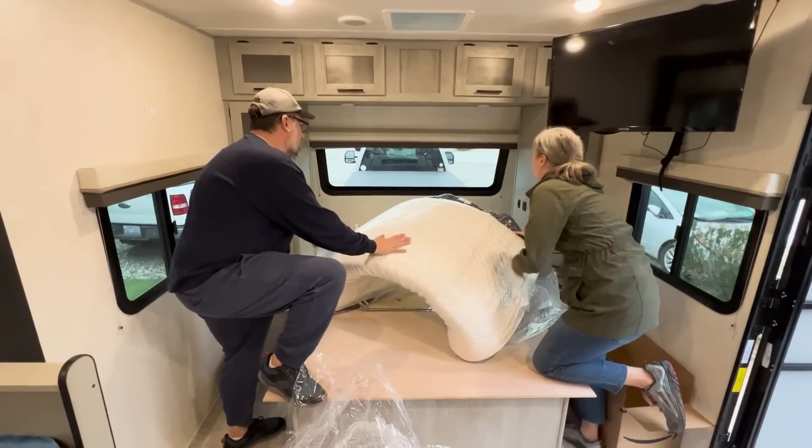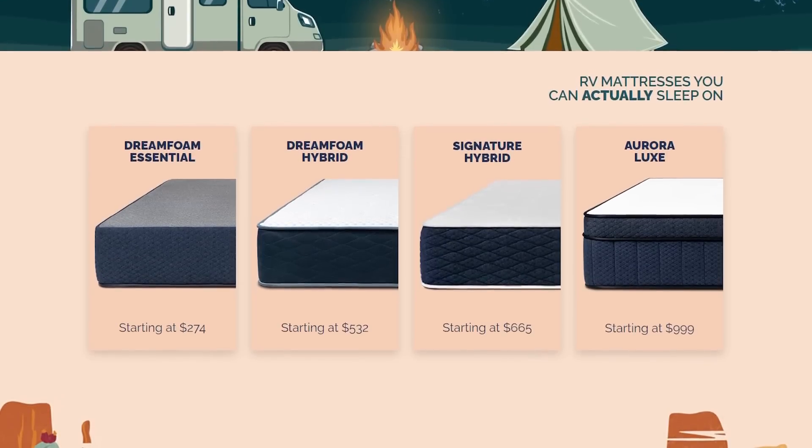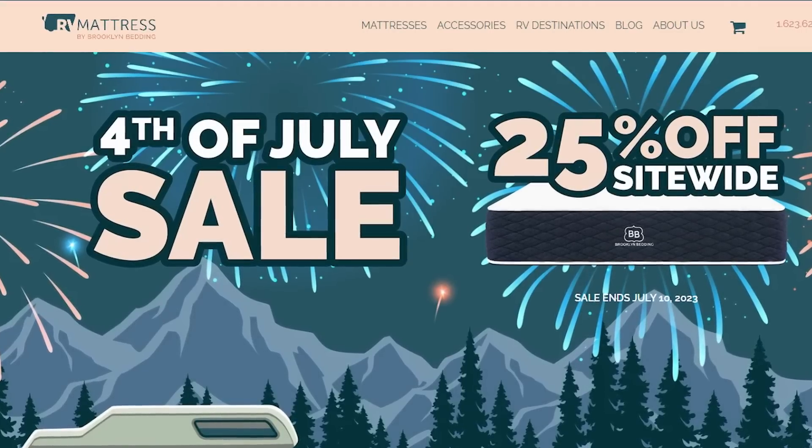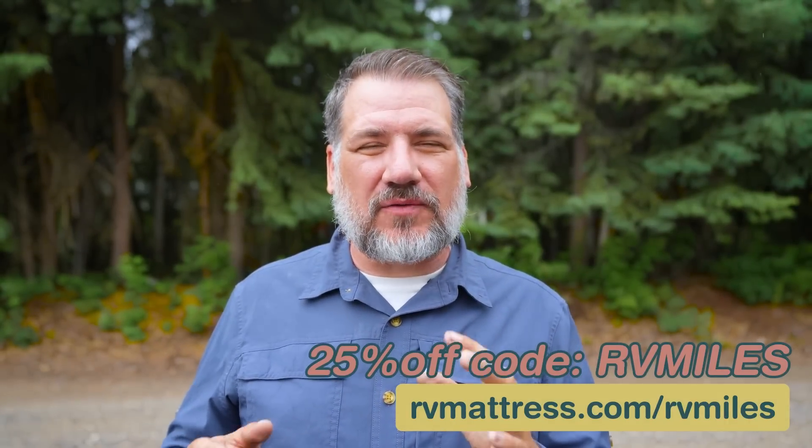This video is sponsored by RVMattress.com by Brooklyn Bedding. Did you know that the mattresses that come with your RV are usually just a placeholder? Most RV manufacturers never intended that you actually sleep on it. We've been using mattresses from Brooklyn Bedding in our last two RVs and we couldn't be happier. You can choose your thickness and all sorts of different odd RV mattress sizes — that customization was essential for clearing the bedroom slide in our fifth wheel and for the kids' bunks in the new travel trailer. RVMattress.com offers a 120-night sleep trial along with a 10-year warranty, and products are entirely toxin-free. Use promo code RVMiles for 25% off at RVMattress.com/RVMiles.